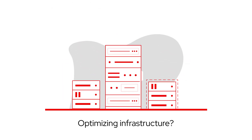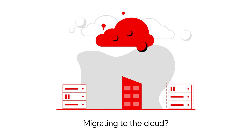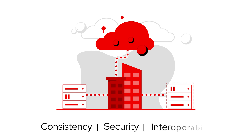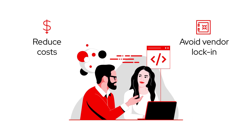Optimizing infrastructure? You need the right servers that deliver proven performance. Migrating to the cloud? You need a platform that delivers consistency, security, and interoperability across diverse environments. Want to reduce costs and avoid vendor lock-in?